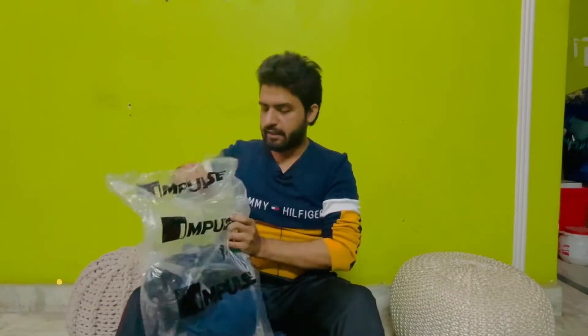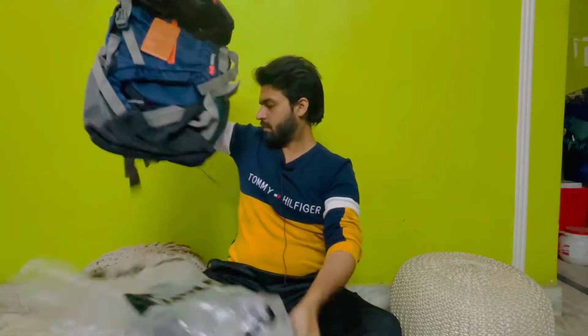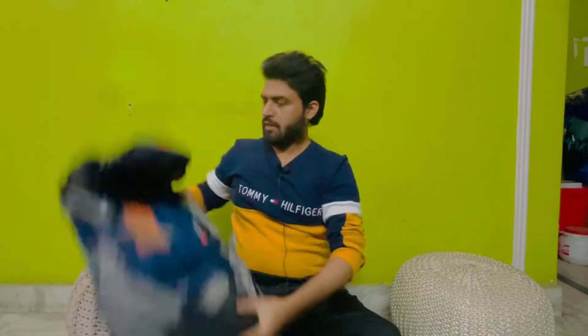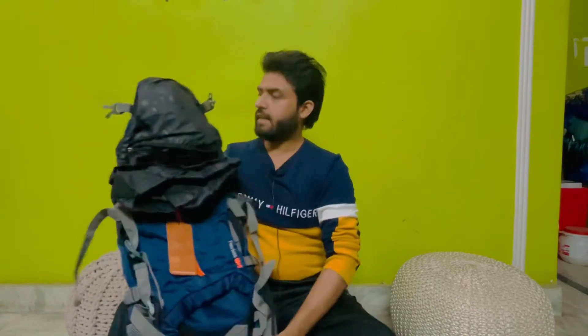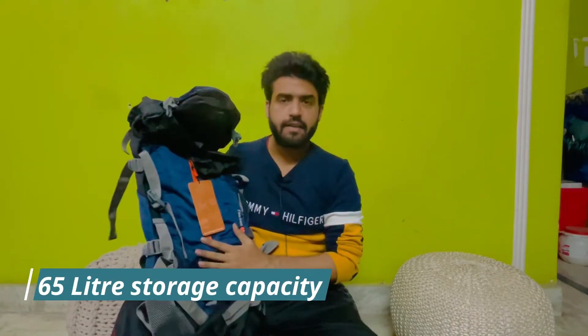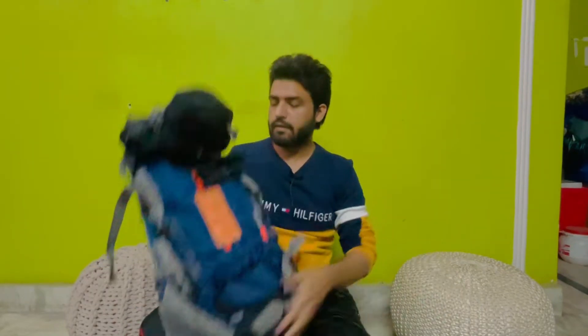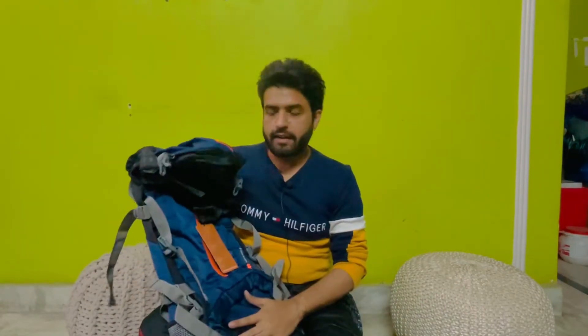So this is the bag, and I will show you what the benefits are in it and what kind of bag this is. It comes with a capacity of 65 liters. And if I talk about the specifications of this bag, there are two advantages.